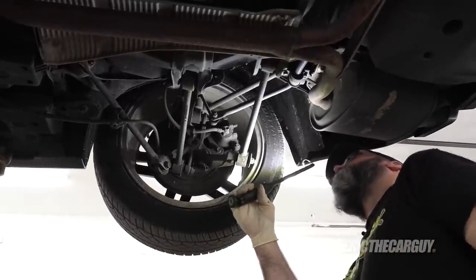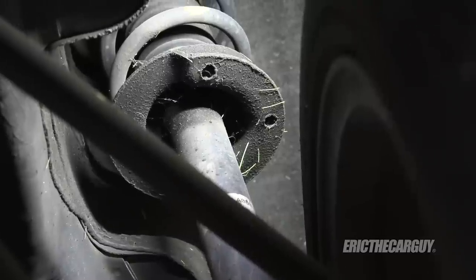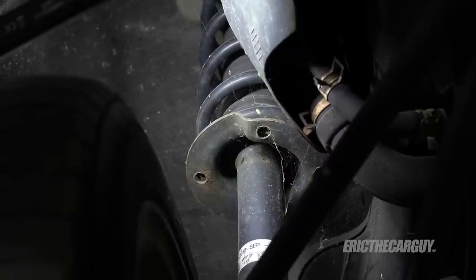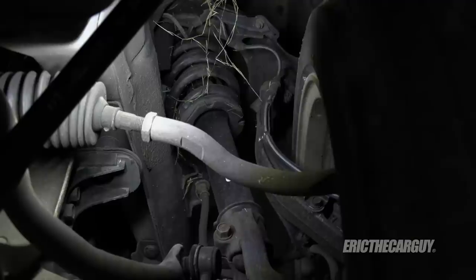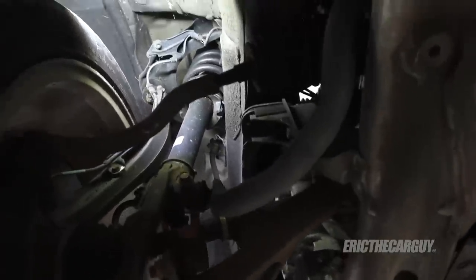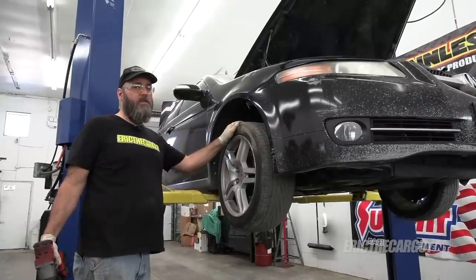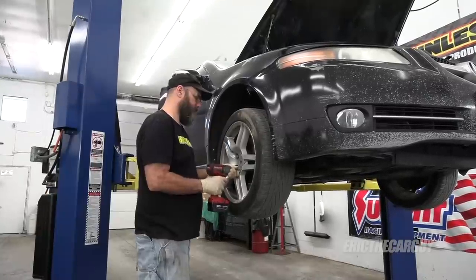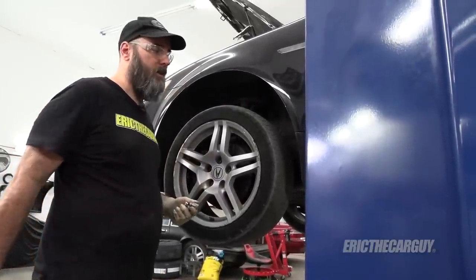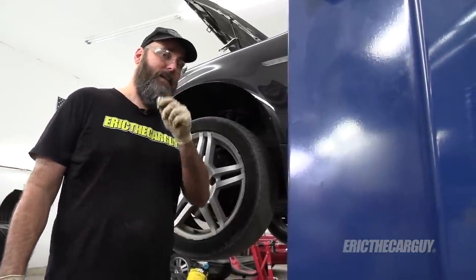Definitely something going on with the brakes. Looks like the rear strut might also be leaking. The left side looks better but I'll replace both. Front struts look good though. All the lug nuts were there and all came off — that's a good sign.